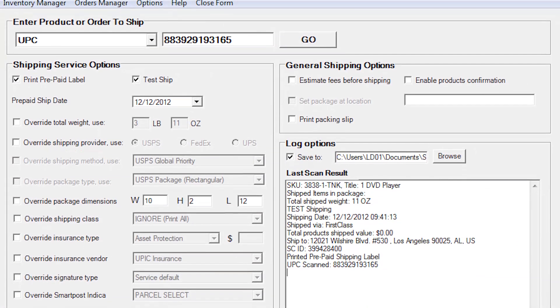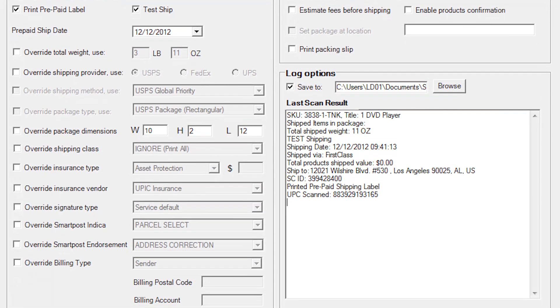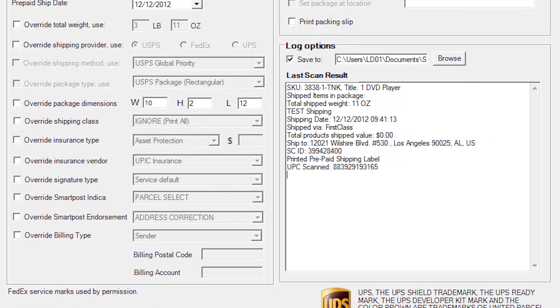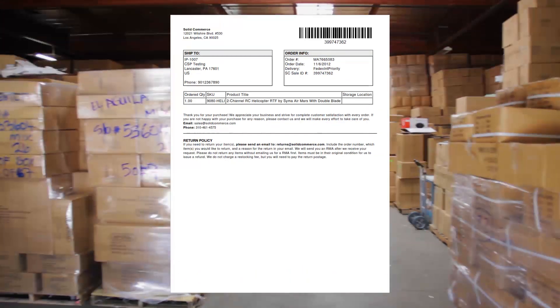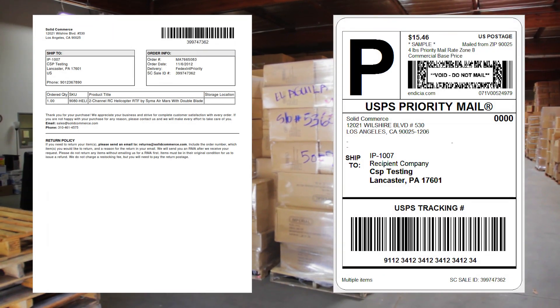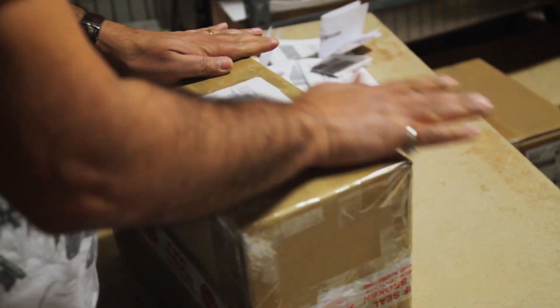You can actually use the SolidCommerce system to ship your products. All you need to do is just open up your shipping tool from SolidCommerce, and scan the UPC barcode of the item that you're shipping to the customer, and it will automatically give you the packing slip and the shipping barcode at the same time. All you need to do is put the item inside of your packaging, and now it's ready to go.